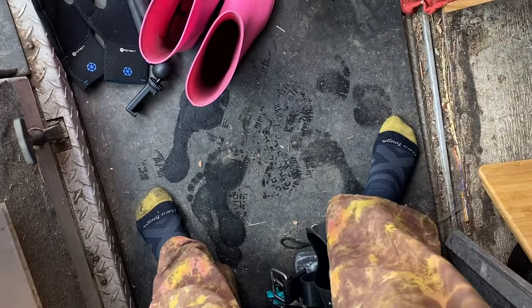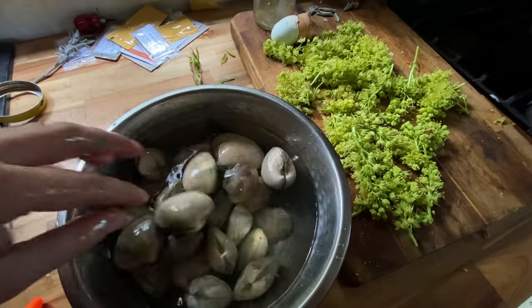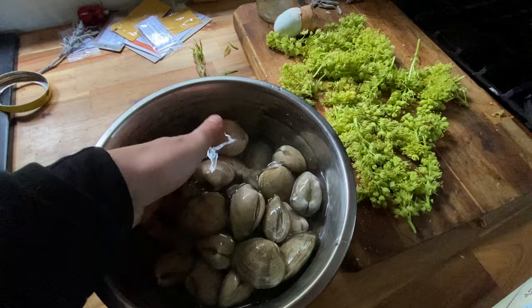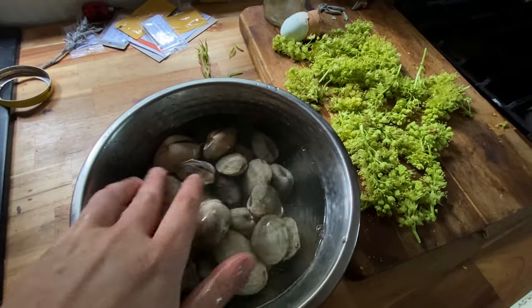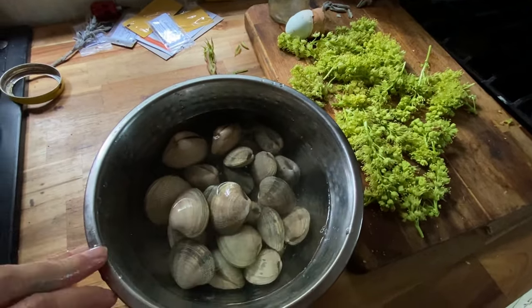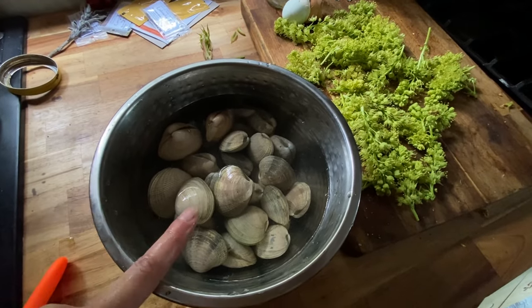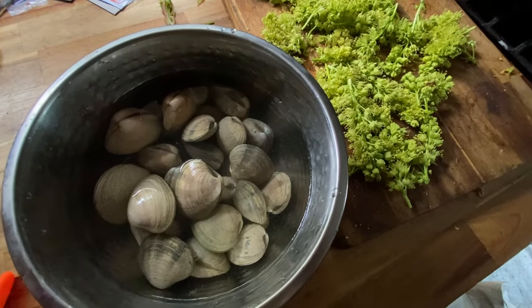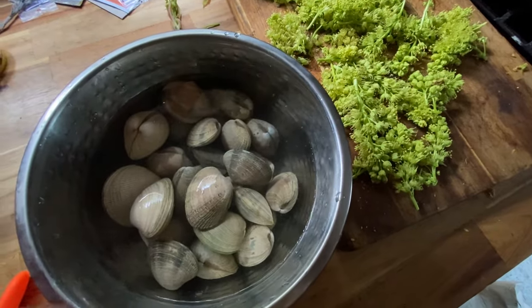Back in the van and we have our clams. Did you see that squirt? Sitting in salt water to purge all the sand. I will do this multiple times. This is ocean water. The next one I'm going to do with salty fresh water - a really lot of salt to mimic ocean water but cleaner.